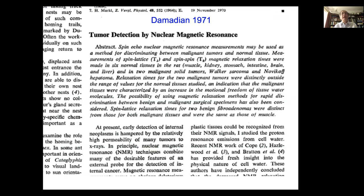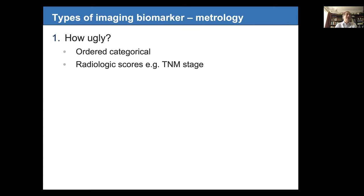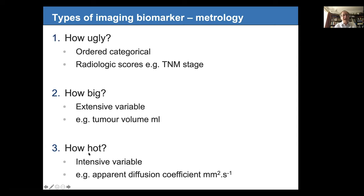This is not new — T1 in MR was arguably what caused MR to be invented, based on Raymond Damadian's paper from 1971, making it nearly 50 years old as an imaging biomarker. Imaging biomarkers fall into three categories: how ugly — ordered categoricals like radiologic scores and TNM — how big, things like tumour volumes and cyst sizes, which are extensive variables; and finally how hot — intensive variables such as T1, ADC, or K-trans. These are standardised in different ways, with very different quality management approaches.